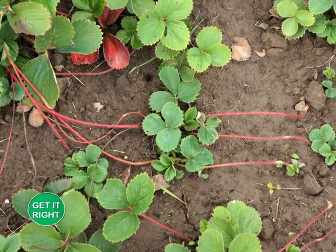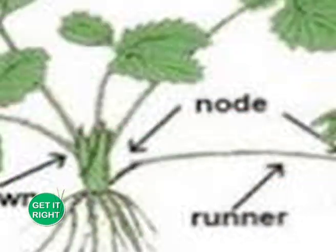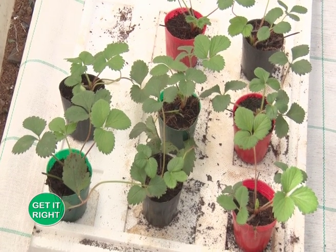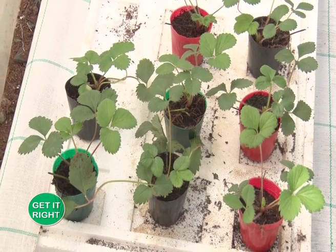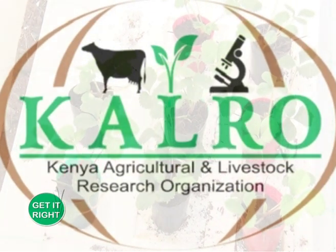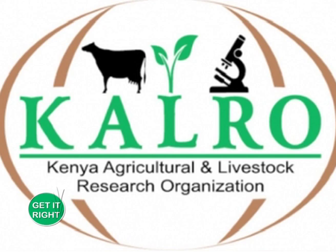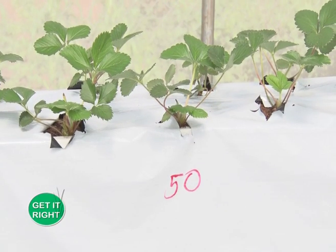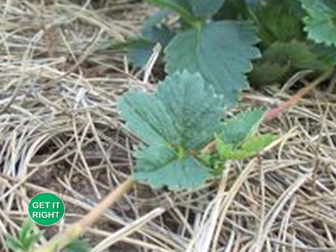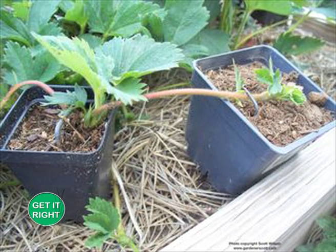Strawberries are normally propagated from splits which are rooted and should be selected from vigorous, high-yielding, and disease-free plants. Seedlings can be purchased at an average of 15 Kenyan shillings per seedling and can be bought from the Kenya Agricultural and Livestock Research Organization or other authorized seedling dealers.